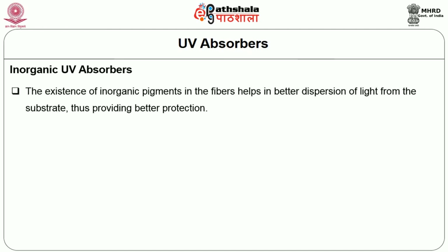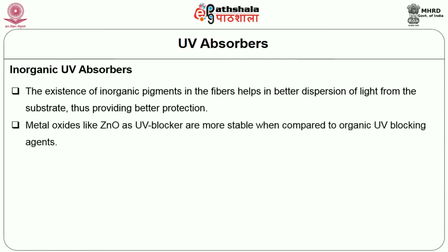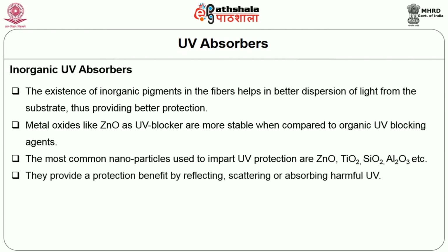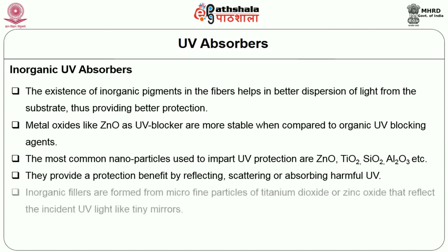Inorganic UV absorbers: the existence of inorganic pigments in the fibers helps in better dispersion of light from the substrate, thus providing better protection. Metal oxides like zinc oxide as UV blockers are more stable when compared to organic UV blocking agents. The most common nanoparticles used to impart UV protection are zinc oxide, titanium dioxide, silicon dioxide, aluminium oxide, etc. They provide protection by reflecting, scattering or absorbing harmful UV. Inorganic fillers are formed from micro-fine particles of titanium dioxide or zinc oxide that reflect the incident UV light like tiny mirrors.